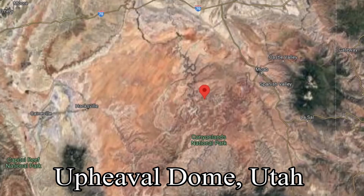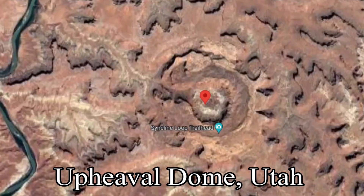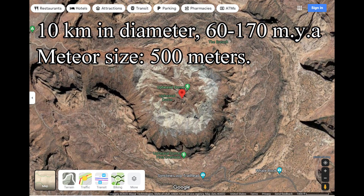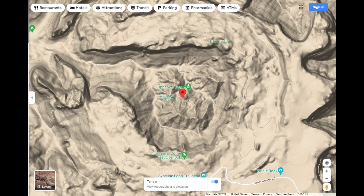Number six: Upheaval Dome in Utah can also be seen from the air as well as from the ground. The actual crater was about 10 kilometers in diameter, formed about 60 to 170 million years ago, and the size of the meteor that hit was about 500 meters wide — about a half kilometer.